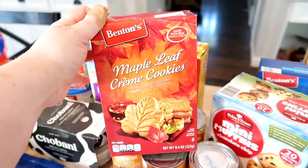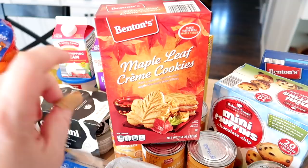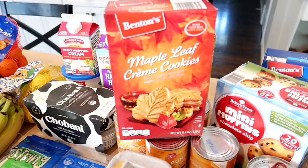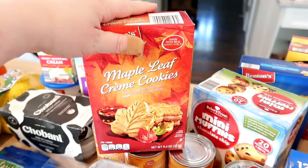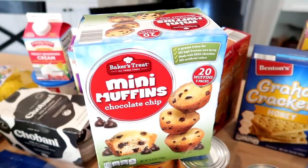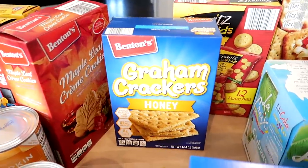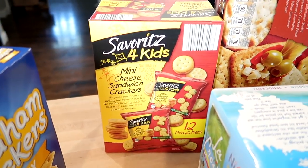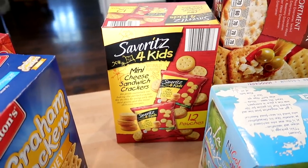I believe they have something like these maple cream cookies in Canada all year round. I got these from Trader Joe's last year and they're really good — and I don't even like maple normally, but I actually like these cookies. Connor asked for some mini muffins so I grabbed a box of chocolate chip ones. I needed some ground crackers for a recipe and also got the mini cheese sandwich crackers — there are 12 pouches and they're a great price at Aldi.